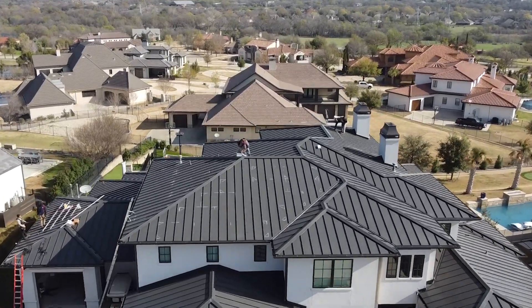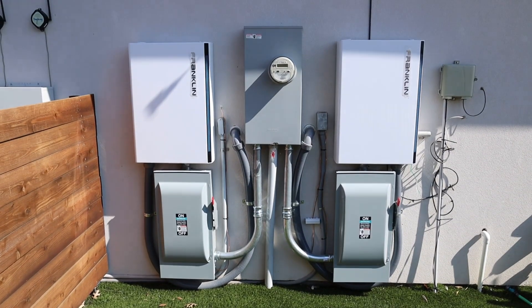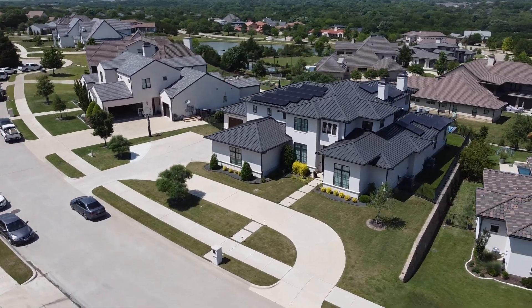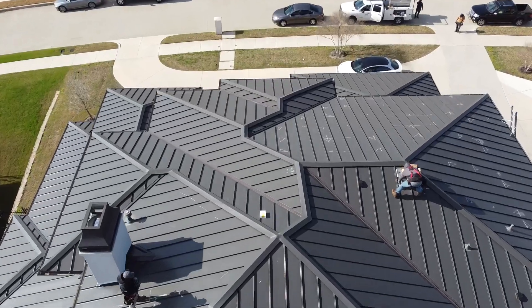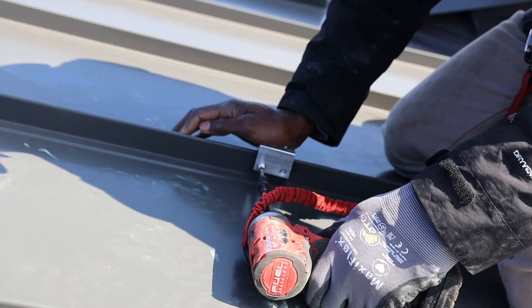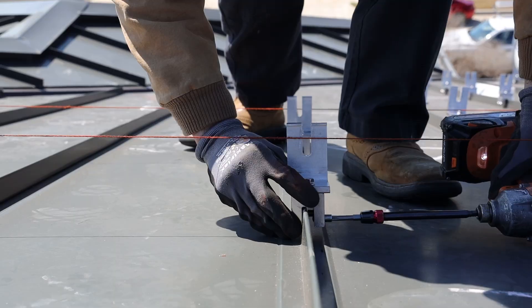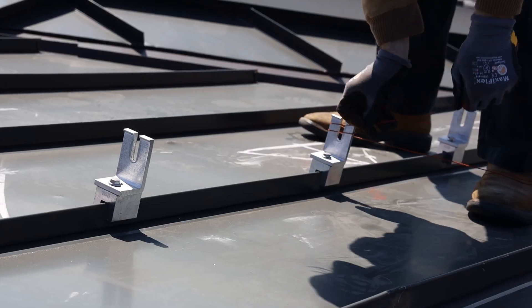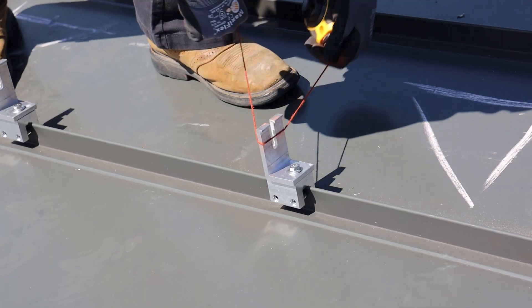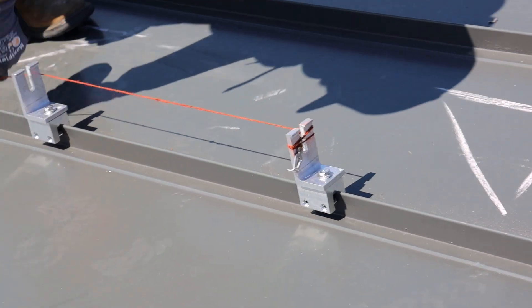And now, back to the project. Check out this monster of an electrical system installed on this beautiful home. Unlike traditional methods that involve drilling holes into the roof in order to attach to the rafters, by installing solar on a standing seam metal roof, the non-penetrating approach ensures the integrity of the roof remains completely uncompromised. By deploying clamps, the solar panels can be securely fastened with zero chance of roof leaks in the future.